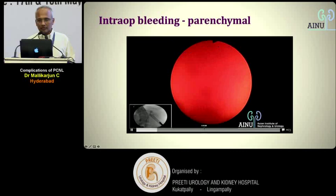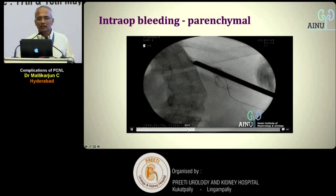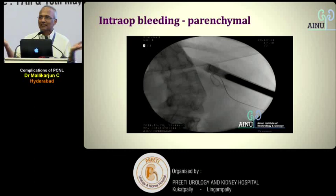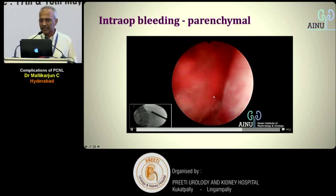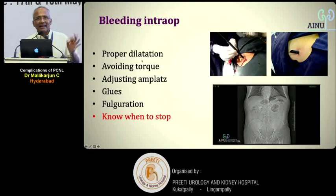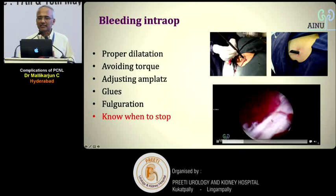The problem arises when, during dilatation, you go beyond the parenchyma — at that point, track size makes no difference. Whether mini or mega, if the parenchyma is injured on the other side it will continue to bleed. The hole in the parenchyma — mini or mega — continues to bleed. Intraoperatively, parenchymal bleeding is usually manageable unless a major interlobular or interlobar vessel is injured, in which case gluing or coagulation on the table will not help.